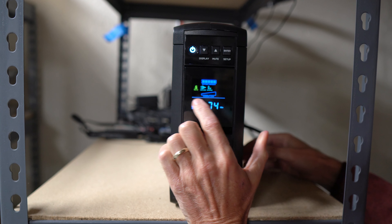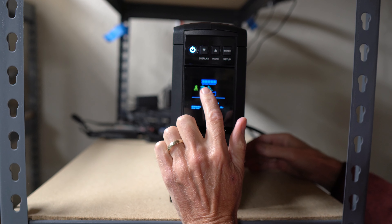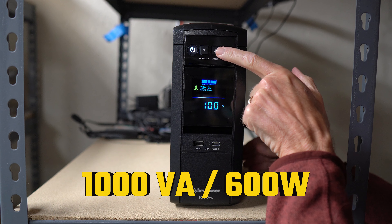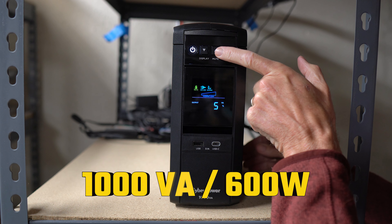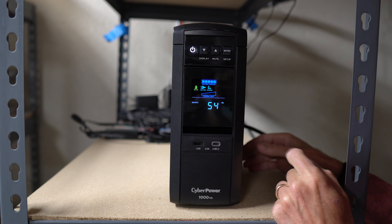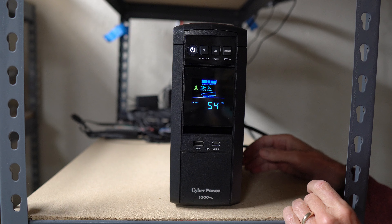This UPS system is packed with features designed to protect your electronics. It offers 1000 VA or 600 watts of battery backup. The pure sine wave output ensures that even the most sensitive electronics, like your network server or high-end computer, is protected.